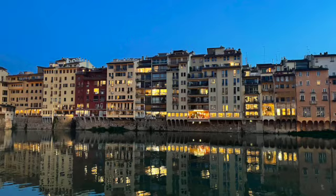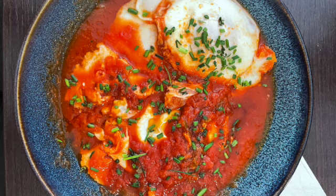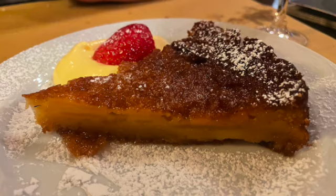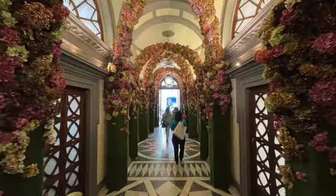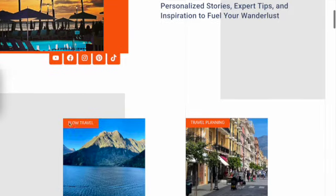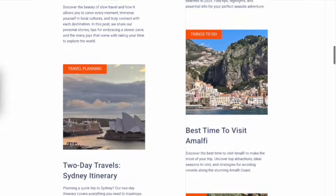So there you have it. Our month in Florence was filled with art, history, amazing food, and unforgettable moments. We absolutely loved making this city our home base, and we hope this video gave you a little taste of what it's like to slow travel through Florence. Want all the details on where to eat, what to visit, and a curated Google map of Florence? Head over to our blog for the complete guide to help you plan your own adventure.